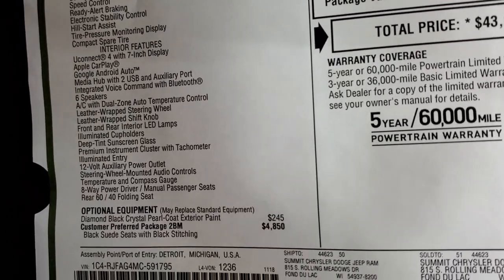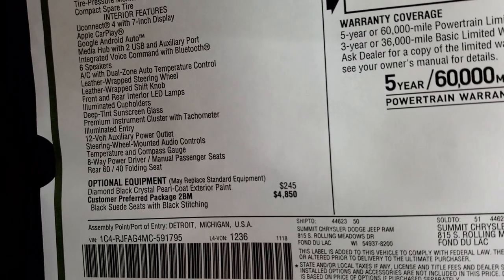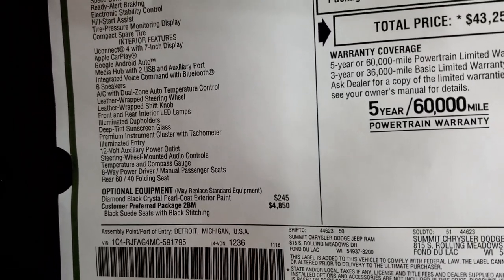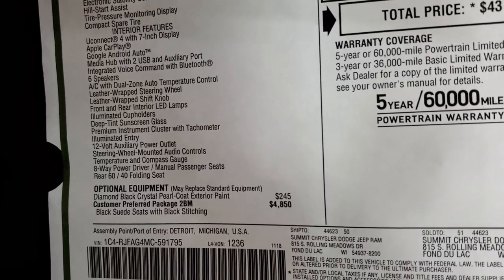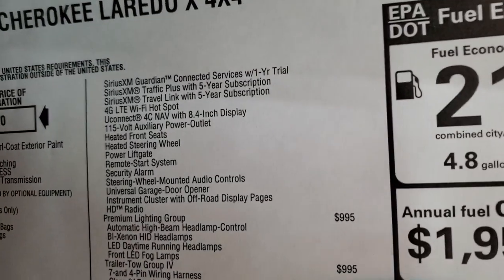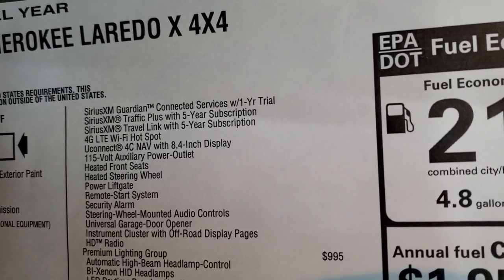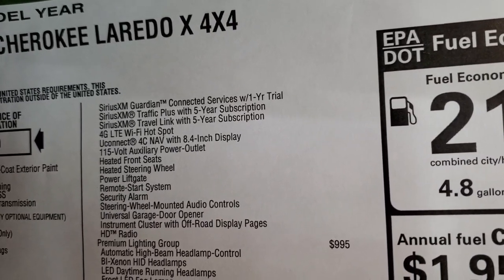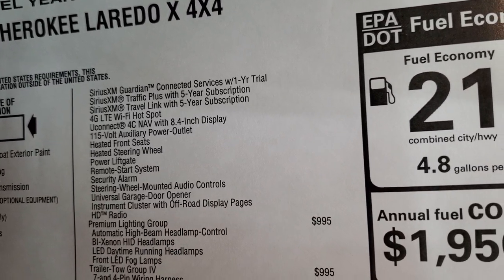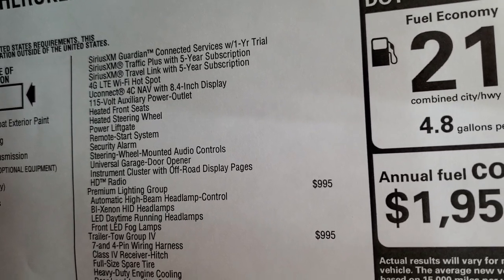Everything on the left is standard. Optional equipment includes the Diamond Black Pearl Coat at $245, and the customer preferred package at $4,850. The Laredo X package gives you black suede and leather seats with heated seats and a heated steering wheel. You also get Sirius Guardian for one year, Traffic Plus, Travel Link for five years, the 4G LTE Wi-Fi hotspot, and Uconnect 4C with navigation — a really nice feature.